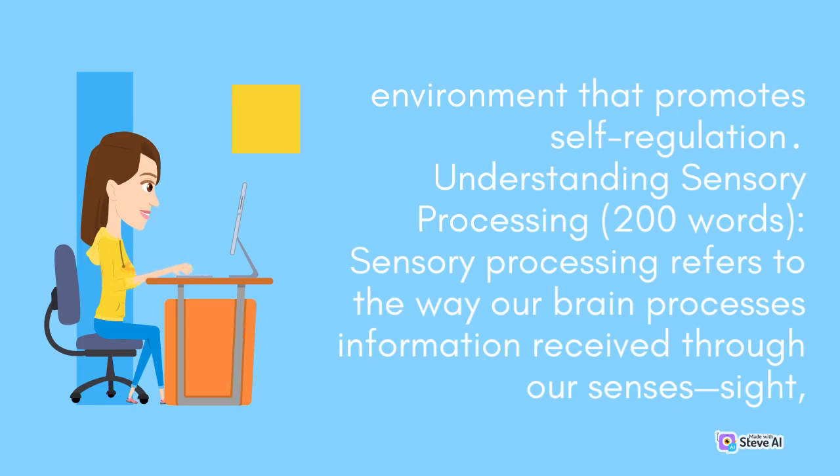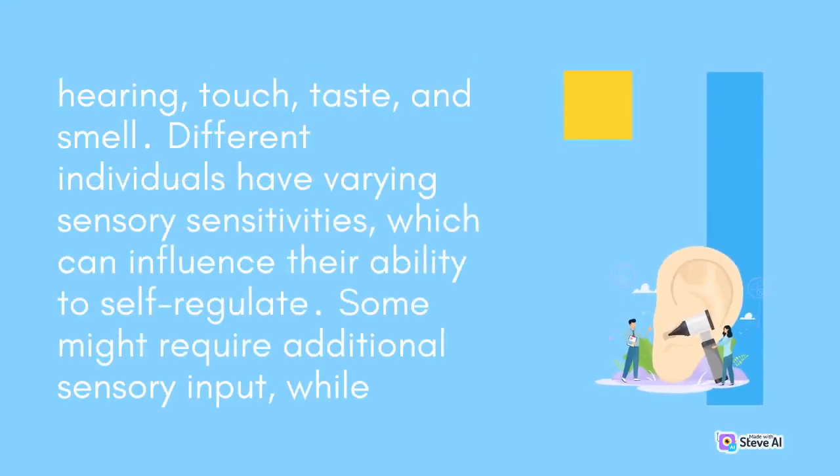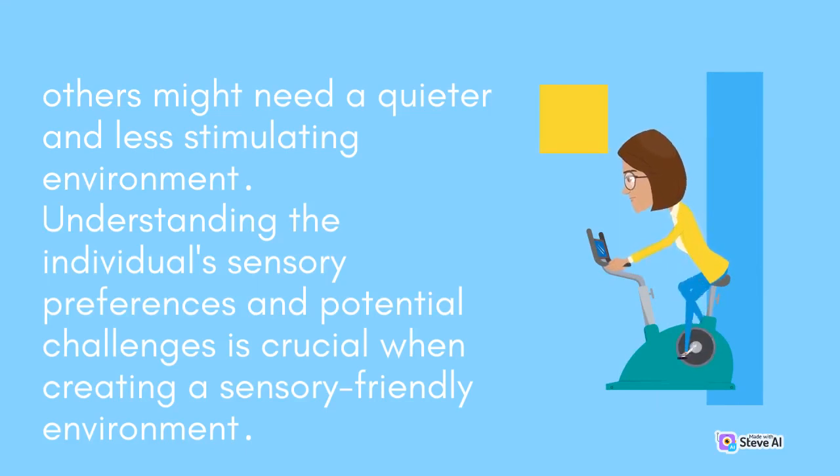Sensory processing refers to the way our brain processes information received through our senses — sight, hearing, touch, taste, and smell. Different individuals have varying sensory sensitivities, which can influence their ability to self-regulate. Some might require additional sensory input, while others might need a quieter and less stimulating environment. Understanding the individual's sensory preferences and potential challenges is crucial when creating a sensory-friendly environment.